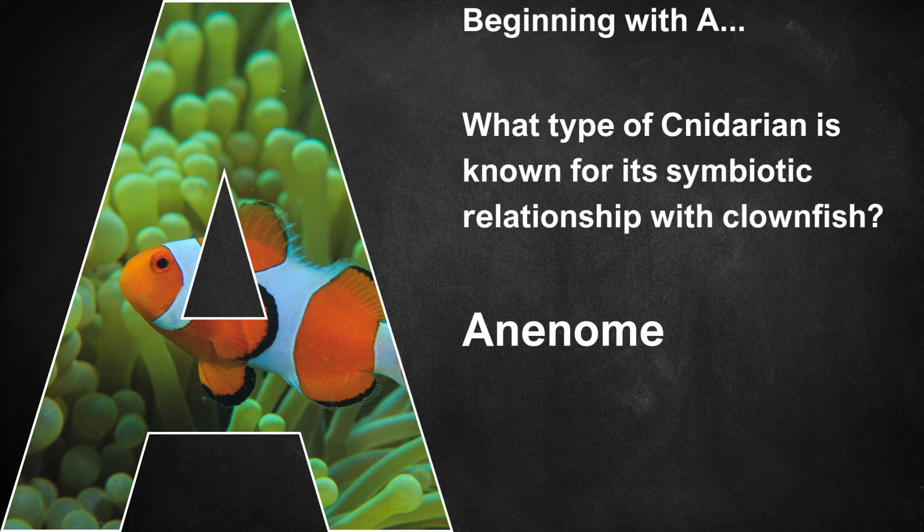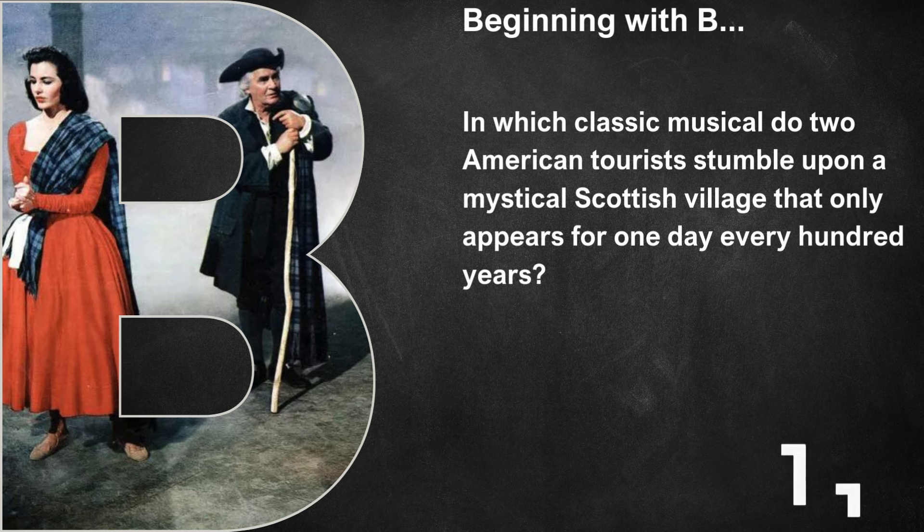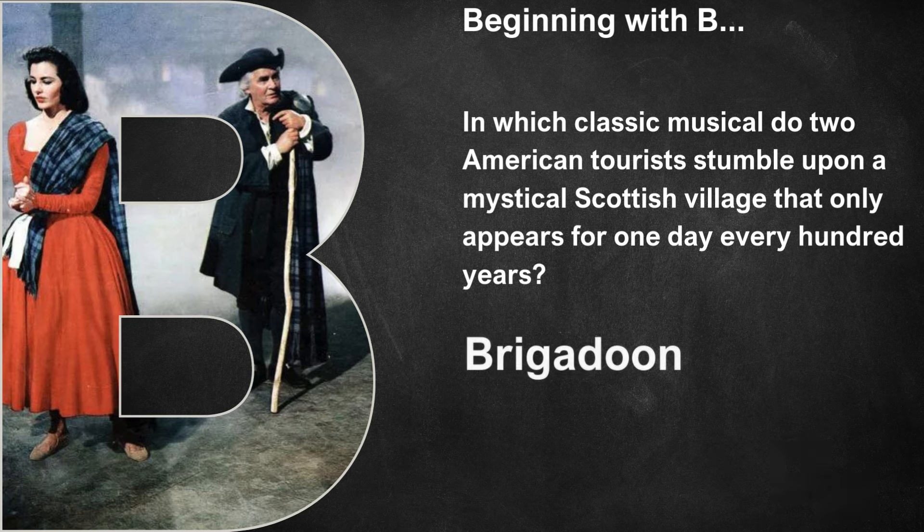That's an anemone. Beginning with B, in which classical musical do two American tourists stumble upon a mystical Scottish village that only appears for one day every hundred years? That's Brigadoon.